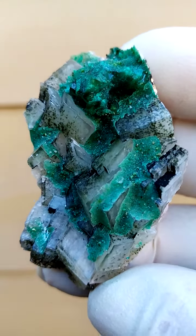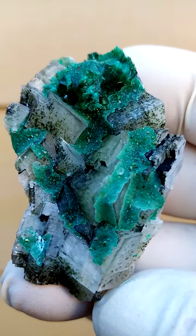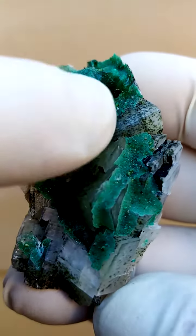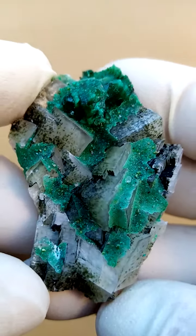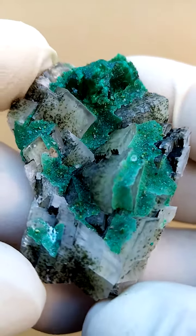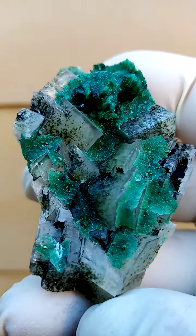All the way from the Tsumeb mine in Namibia — lovely formation of calcite, solid calcite, little cubic crystals as you can see across there, with a thin coating of dioptase. Most likely an inclusion of some dioptase here as well, and then sitting with the dioptase you'll see a different green — that would be the little duftites.